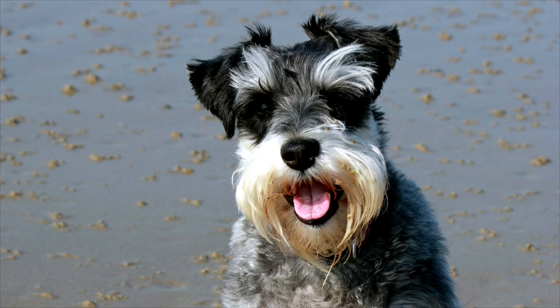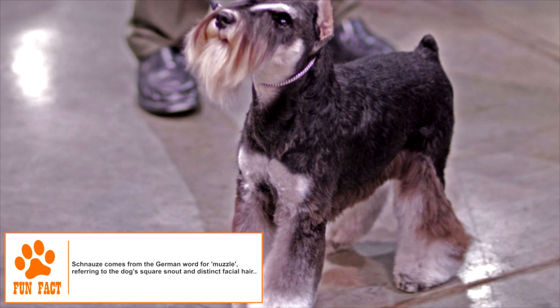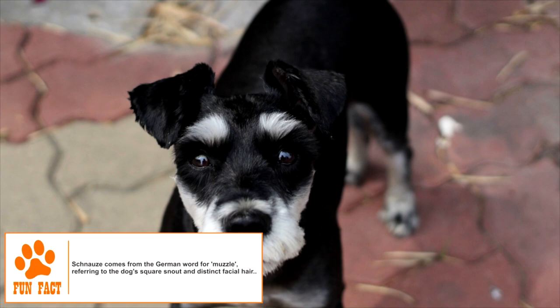Adult Miniature Schnauzers have a height of 12 to 14 inches and weigh between 13 to 15 pounds. The dog has a square-built rectangular head and straight, rigid front legs. Bushy beard, mustache, and eyebrows, teeth that meet in a scissor bite, and V-shaped, forward-folding ears are other characteristic physical traits. Its feet have thick, black pads and are often called cat-like. A soft undercoat and a wiry exterior fur make up its double coat. Black, salt and pepper, black and silver, and pure white are the common coat colors.